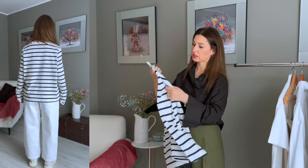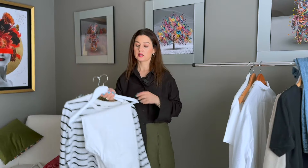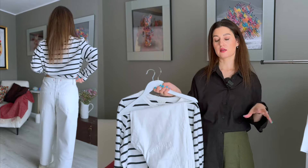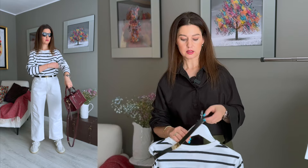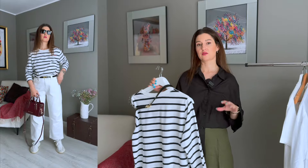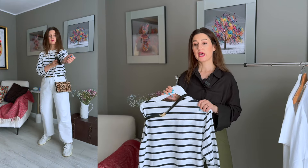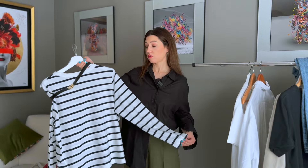Finally, outfit number five uses a stripe long sleeve — mid-fit, quite thick, really comfortable, and suits my skin tone with warm white and dark navy stripes. I'm pairing it with my white cropped jeans from Zara. I'll definitely add a belt for a bit more style. This works great with white trainers — especially if you're traveling to cities and want nice pictures, as this outfit looks fantastic in photos.